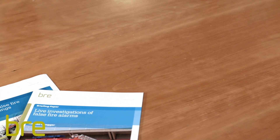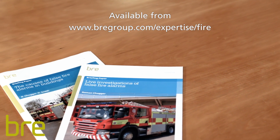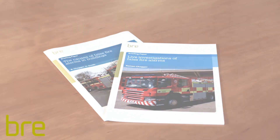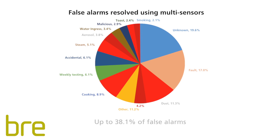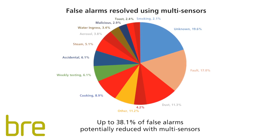Since 2013, BRE has been involved in two studies investigating how false alarms from fire detection systems can be reduced. They showed that the greater use of multi-sensor detectors could help to reduce false alarms from common causes such as steam, dust, cooking and aerosol sprays.